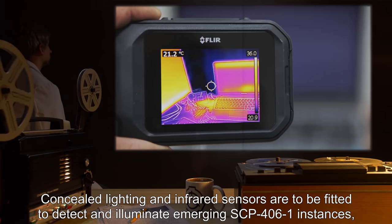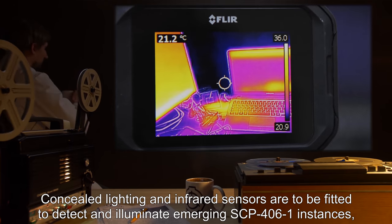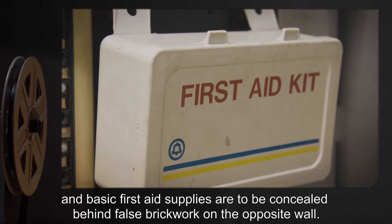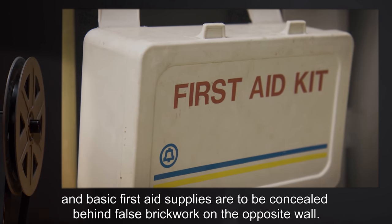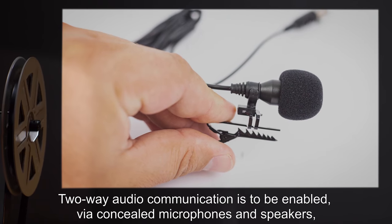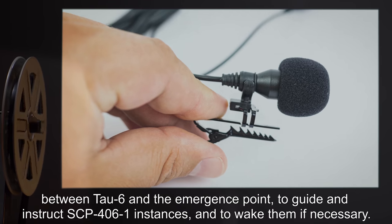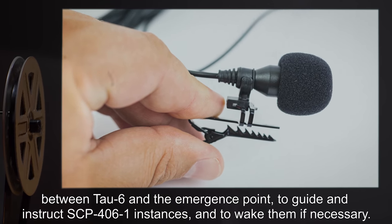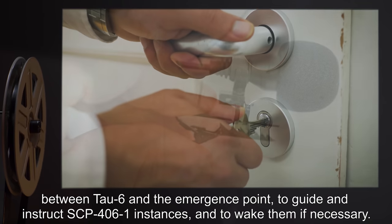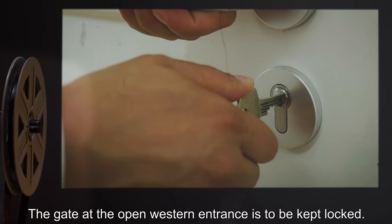Concealed lighting and infrared sensors are to be fitted to detect and illuminate emerging SCP-4061 instances, and emergency clothing, non-perishable food, and basic first aid supplies are to be concealed behind false brickwork on the opposite wall. Two-way audio communication is to be enabled via concealed microphones and speakers between Tau-6 and the emergence point to guide and instruct SCP-4061 instances and to wake them if necessary. The gate at the open western entrance is to be kept locked.